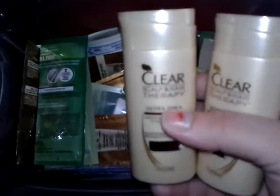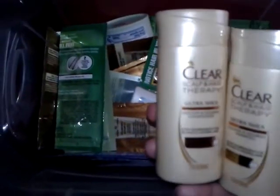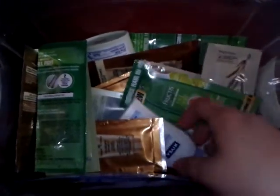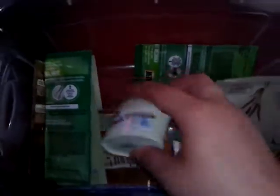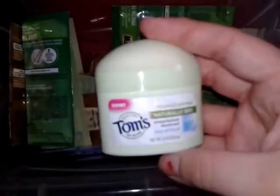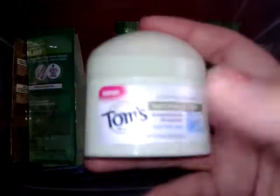I received Clear Scalp and Hair Therapy shampoo and conditioner — these are the 1.7 ounce bottles and they were free samples. They do come with coupons; most of your samples will come with a coupon, not always but most of the time. I also received the Tom's 0.47 ounce deodorant sample size, and it came with actually two coupons, so that was great.